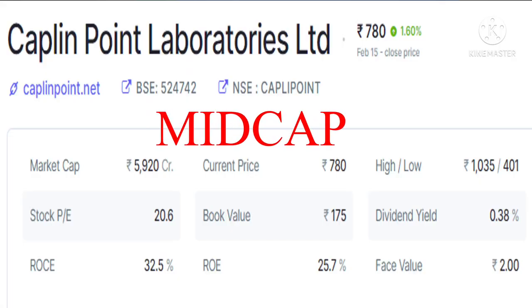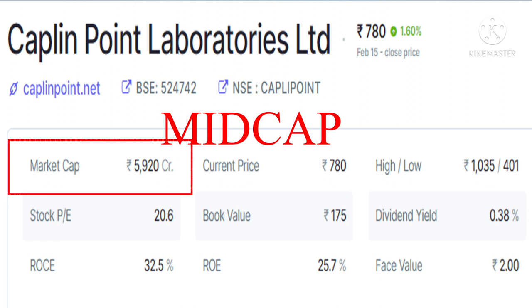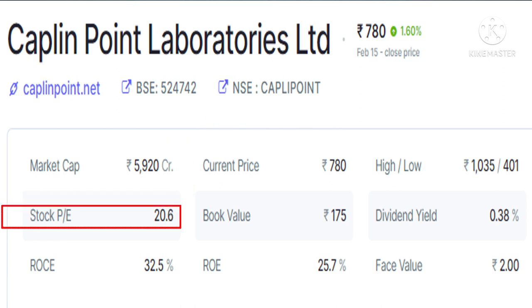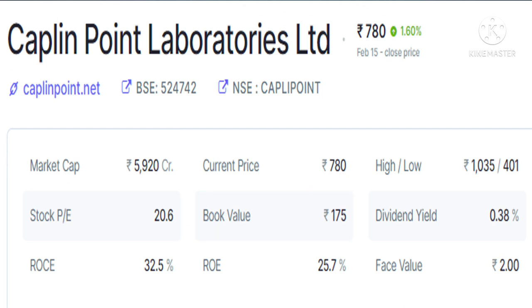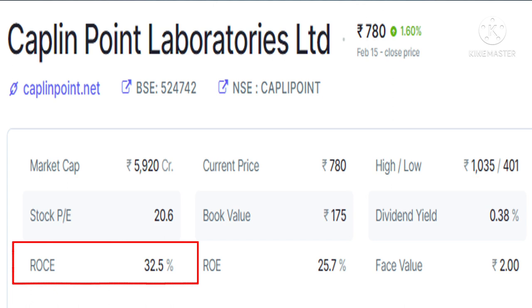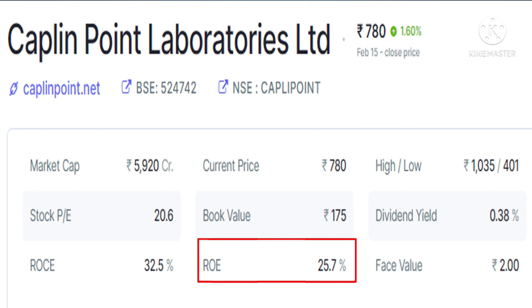Kaplan Point is a mid-cap stock with a market cap of 5,920 crores and its stock PE is 20.6, which means it is available at a good price. If you see its book value, it is 175, whereas its current price is 780 — meaning Kaplan is trading at more than 4 times its book value, which shows that the stock is overvalued. Its ROCE, return on capital employed, is 32.5%, which is excellent, and return on equity is 25.7%, which is also excellent. Any stock with ROE and ROCE greater than 25% is considered best for investment.